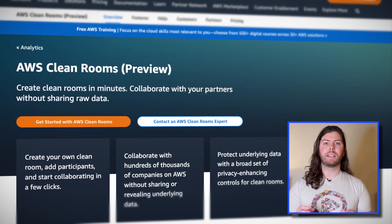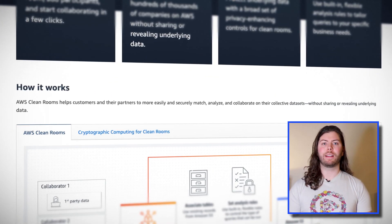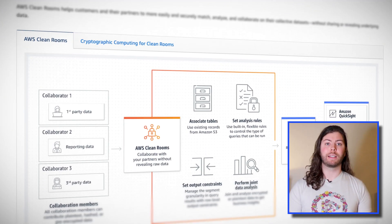One of the many data security announcements from last year's re:Invent was a first look at a new service called AWS Cleanrooms. This week, AWS announced that you can get hands-on with Cleanrooms as it's now available for preview in 11 different regions. Cleanrooms are designed to keep your business data secret and safe while still allowing analysts to draw insights from your collective data.